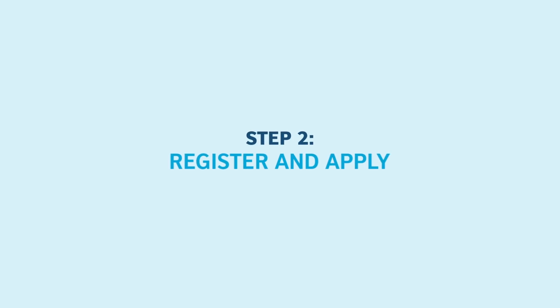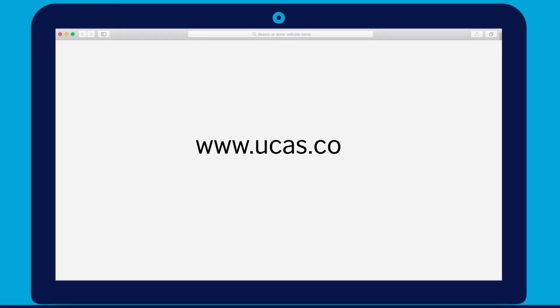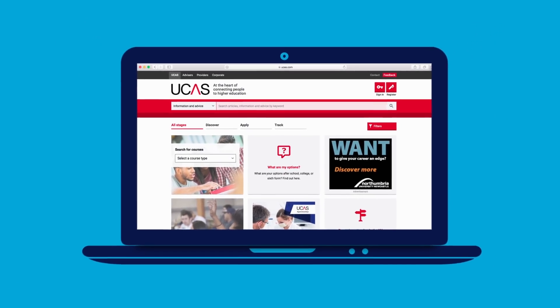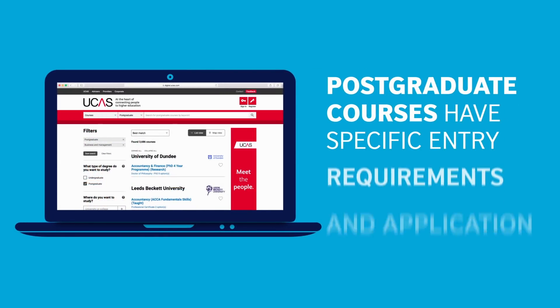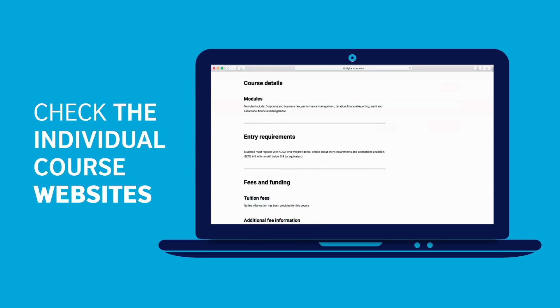Register and apply. Applying for an undergraduate course in the UK is simple. There is one place where you can register and apply to all the UK universities and colleges. You register and apply through the Universities and Colleges Admissions Service — UCAS. Postgraduate courses in the UK have their own specific entry requirements and application processes, so check the individual course websites for instructions on how to apply.